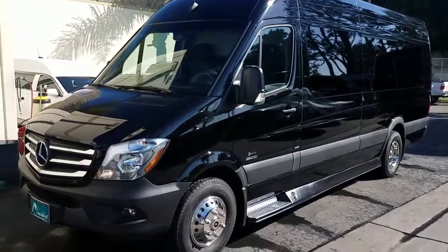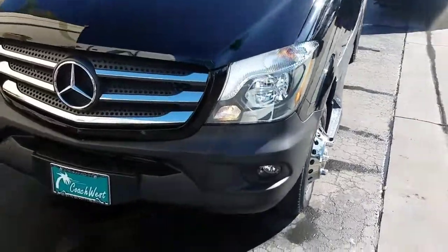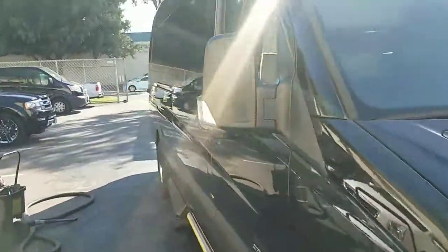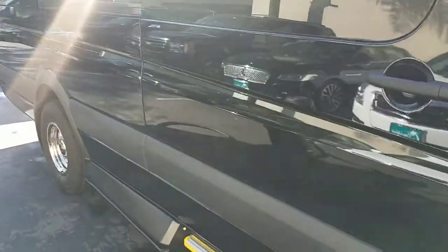Hey everyone, good morning. This is Richard over at Coach West in Los Angeles. Today I'm showing you a brand new Mercedes-Benz 3500 Bluetech Diesel extended body Mercedes-Benz Sprinter Van.